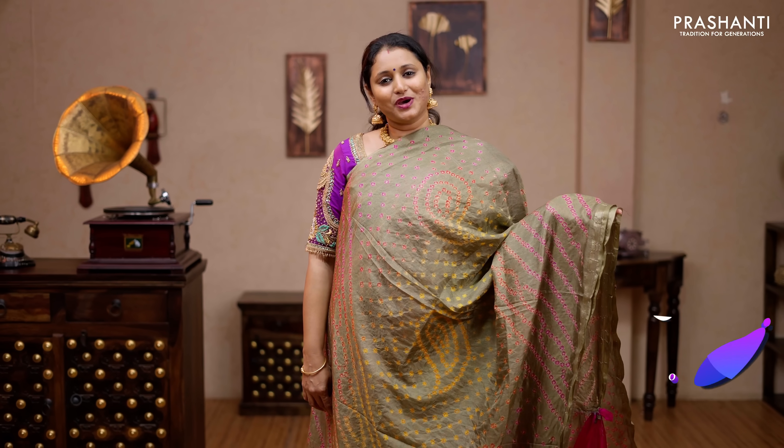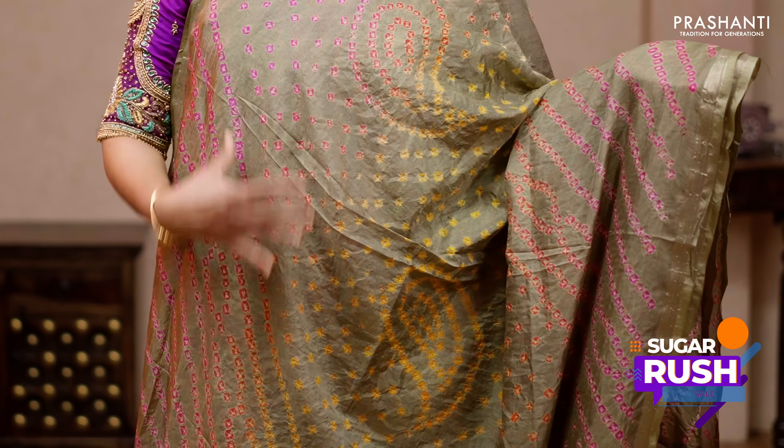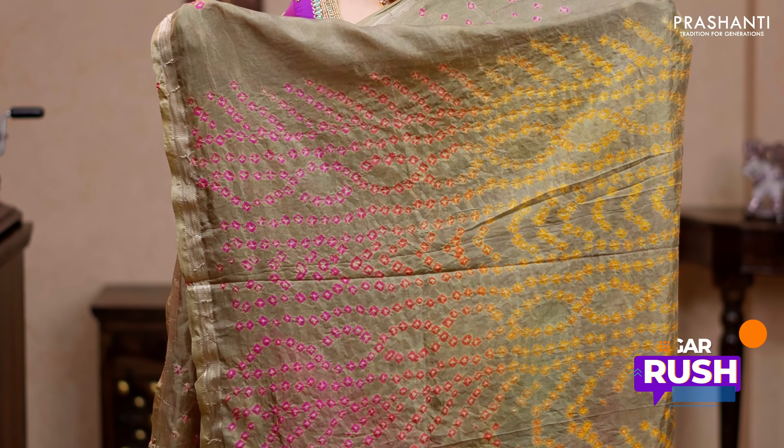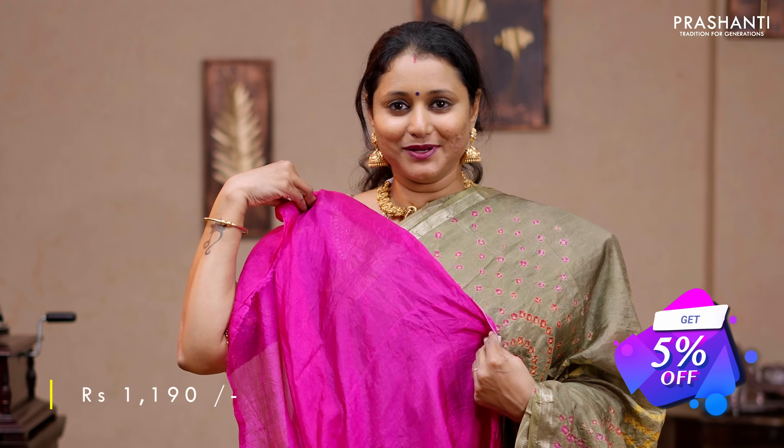Chiku with pink — one more beautiful saree with simple zari woven borders. Cross patterns of bandhanis running all over the saree. A simple bandhani style pallu — that's the pallu — and a contrast plain blouse in pink, priced at 1190.